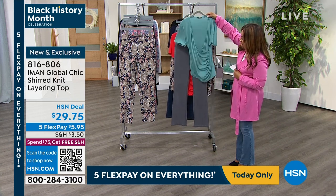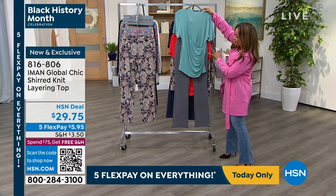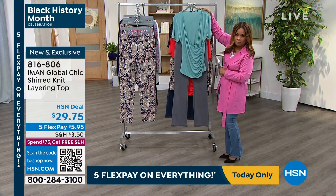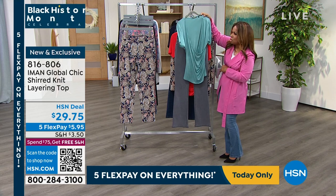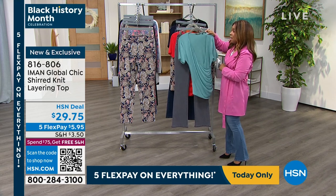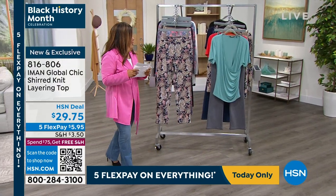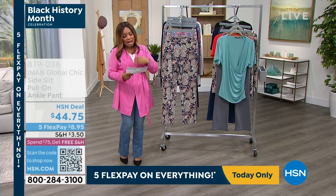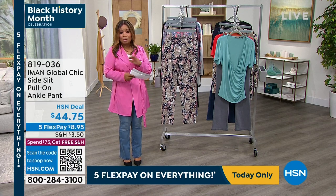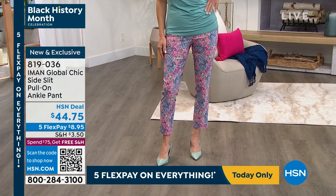Enjoy — these are all so much fun. We are going to now talk about this fun pant — what we're calling our side slit pull-on ankle pant. Brand new today. The way you'll order is extra small through 3X, and the inseam is 28 inches. We have two prints: Navy Paisley and Shell Pink Paisley. If you're saying you've seen these prints, you have — because this is the same print as the cardigan we showed you earlier.